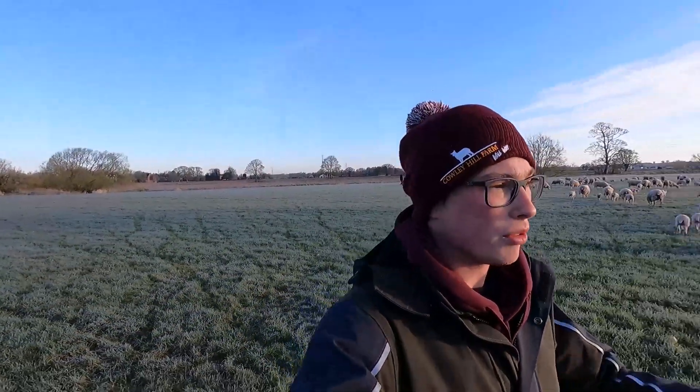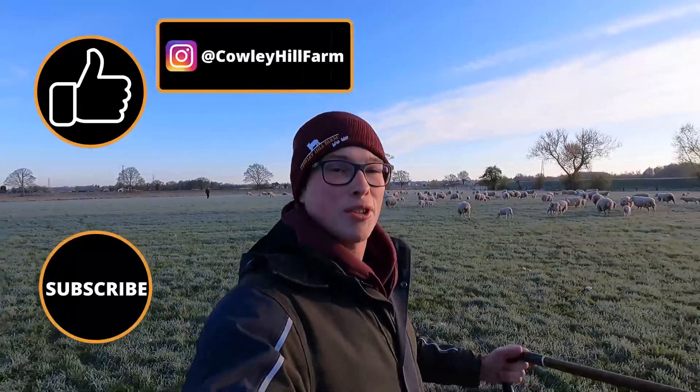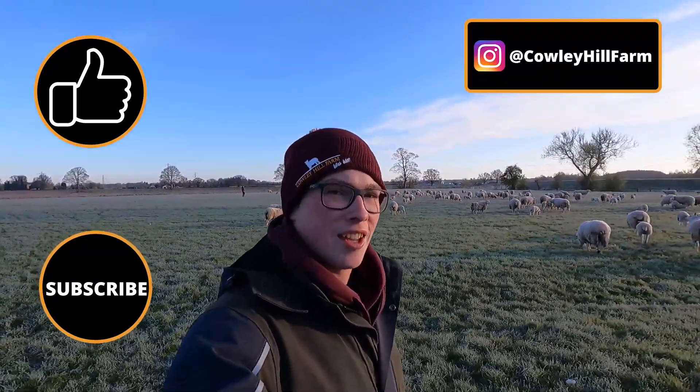Good morning everyone. We're just getting the sheep in today because we are blood testing all of the ewes for a disease called Maedi Visna. That's why the vet's coming out — she's doing some blood samples and we're just getting them in ready. If you enjoyed today, please give it a massive like, smash that subscribe button, and don't forget videos every Wednesday and Saturday at half seven. Cheers guys, hope you enjoy it!